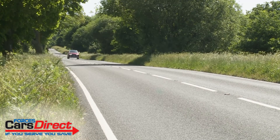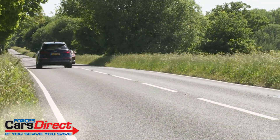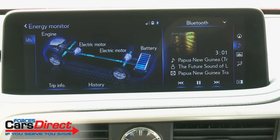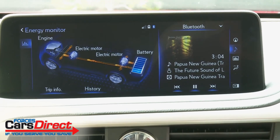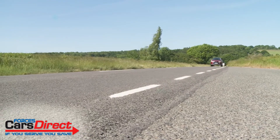As for efficiency, Lexus still chooses not to add in pricey plug-in hybrid technology to this car, but the WLTP efficiency figures remain good enough to embarrass those of many rival diesel models, with combined cycle fuel economy rated at up to 36.2 miles per gallon, along with a CO2 return of up to 178 grams per kilometre.